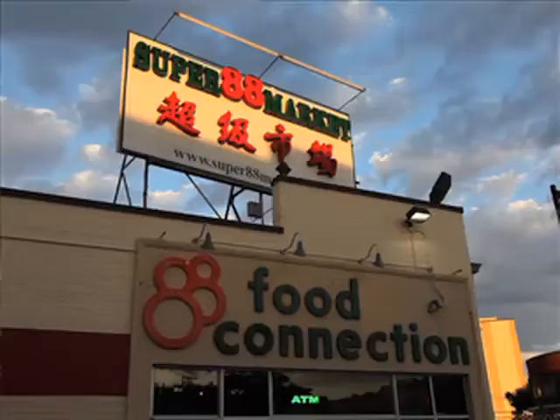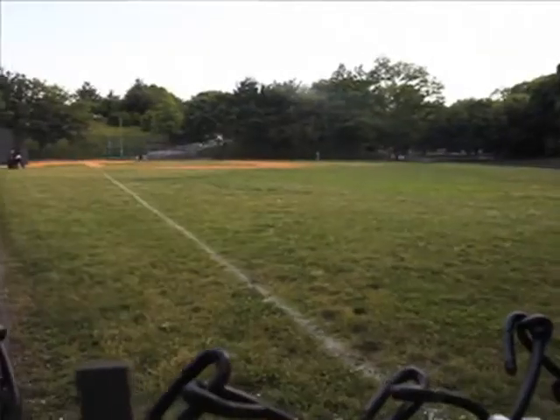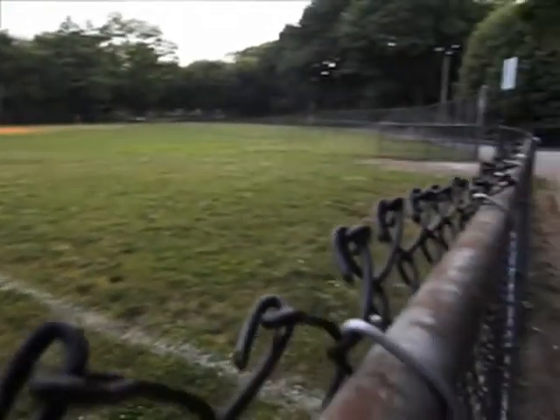Some of my favorite spots in Allston: I love going to Super 88, which is the Asian specialty market down the street on Brighton Avenue. I like Ringer Park, which is right next to where I live — it's the park attached to the Jackson Mann Elementary School. It's a big hill, so you can go sledding in the winter or sit outside in the summer. It's a really nice place where everybody hangs out when it's nice outside.